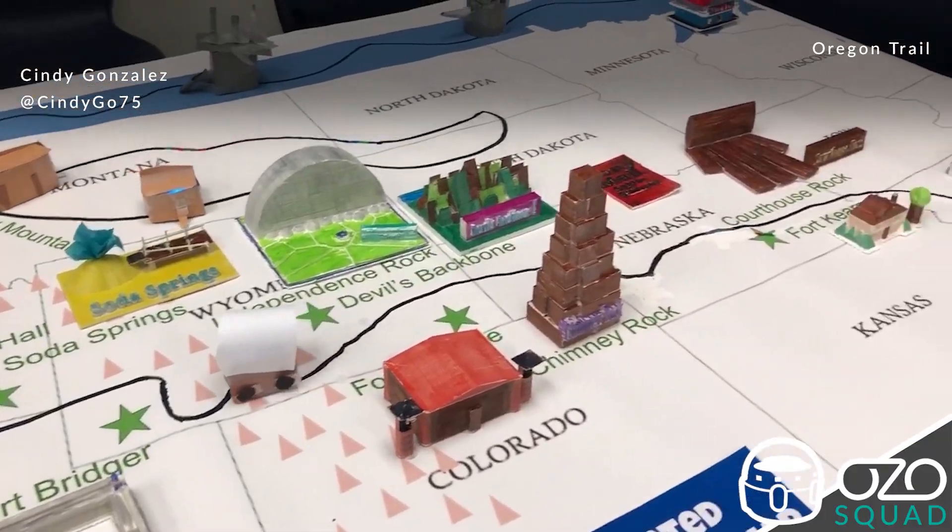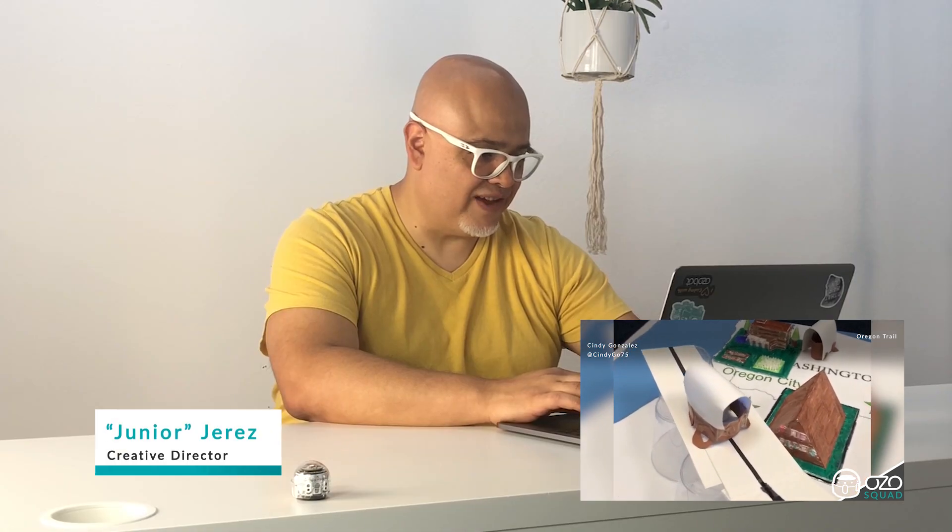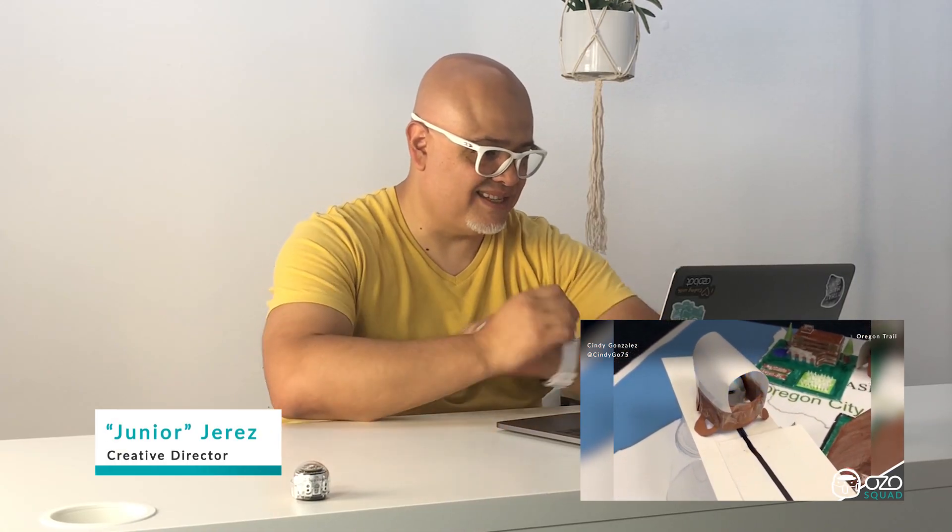Is this Oregon Trail? Definitely bringing me back to grade school. This is a personal favorite, takes me back to my school days.